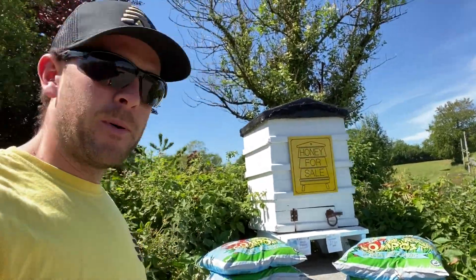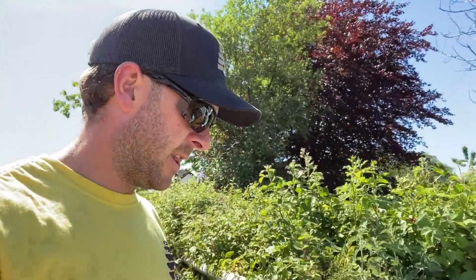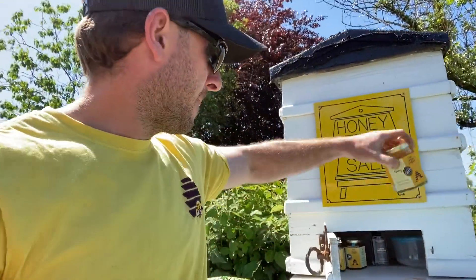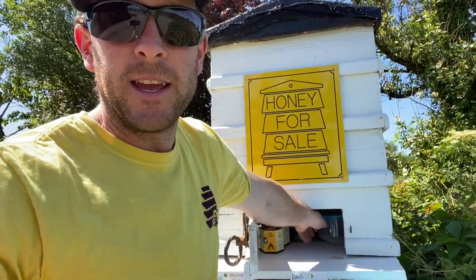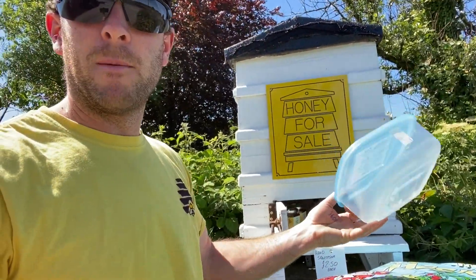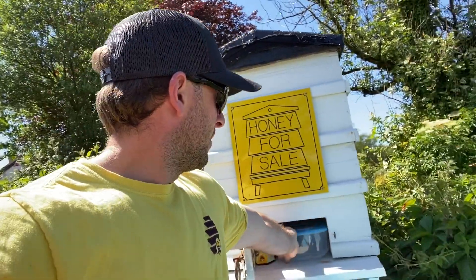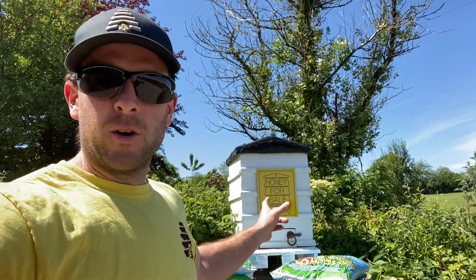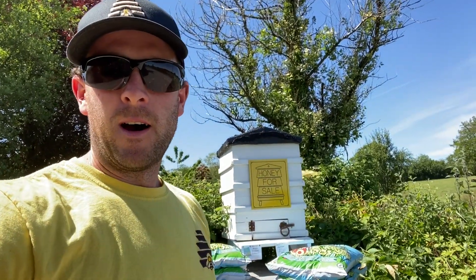We normally keep roughly around eight bags of compost in there and four to six jars of honey. The payment system is quite easy — it's just a plastic Tupperware box. I promise you it works really, really well. If you're starting any kind of home produce business, whether it's honey, eggs, garden products, anything — do not underestimate the power of that box.